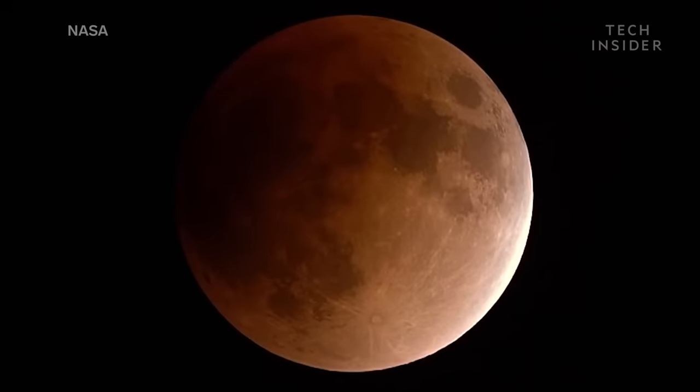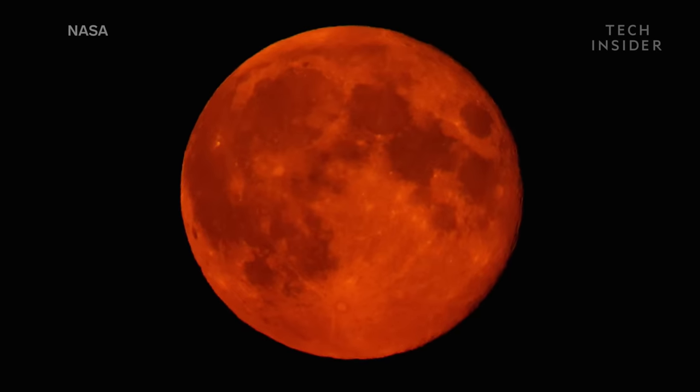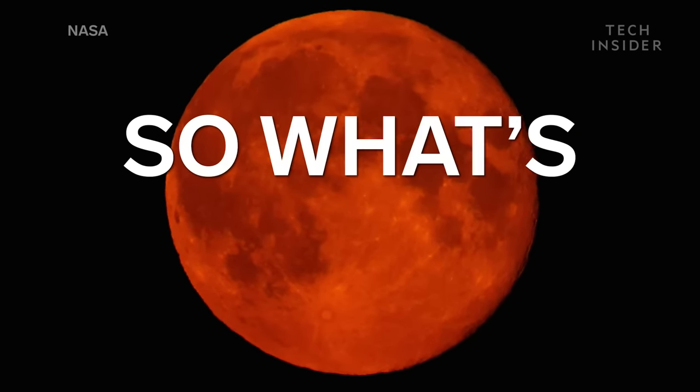But during a total lunar eclipse, when the moon passes through the Earth's shadow, we get a red moon, not a vanishing one. So what's going on?